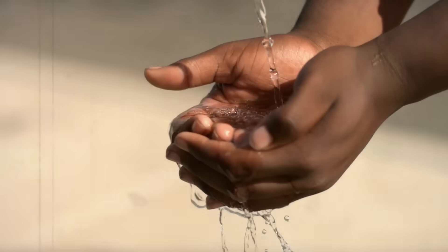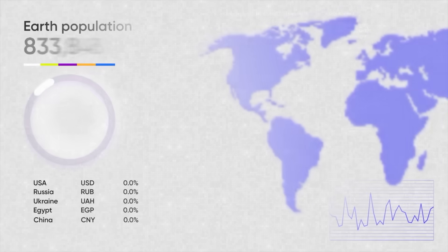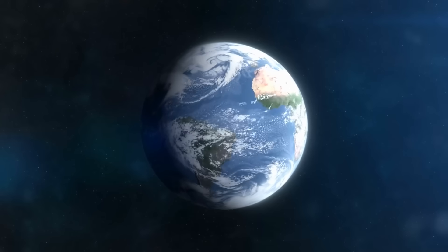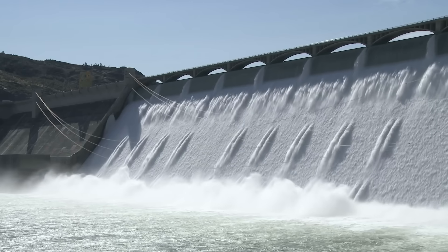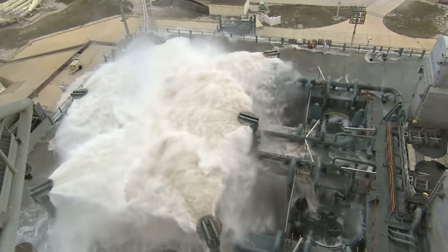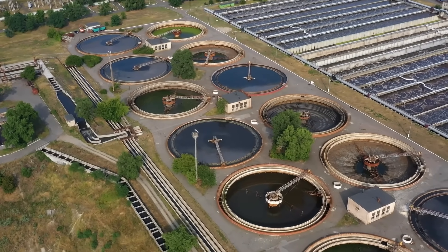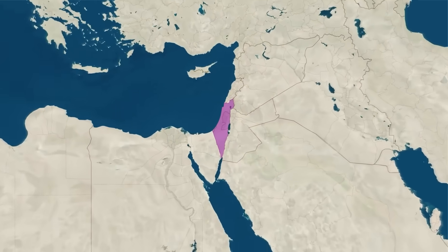Water scarcity is one of the most pressing global challenges of the 21st century. As populations increase and climate change intensifies, many nations face the daunting task of securing reliable and sustainable water supplies. Among the nations that have successfully addressed this challenge, Israel stands as a global leader.